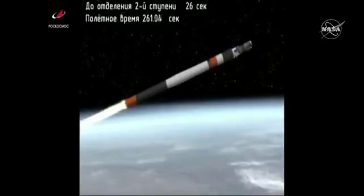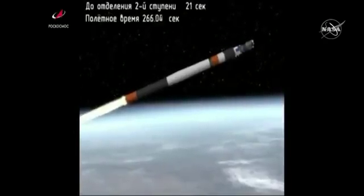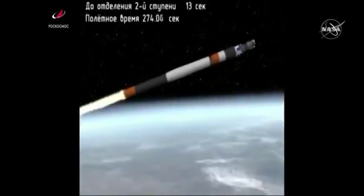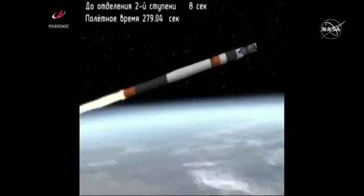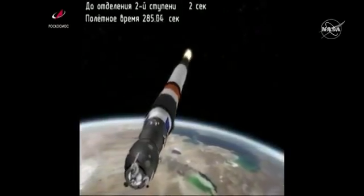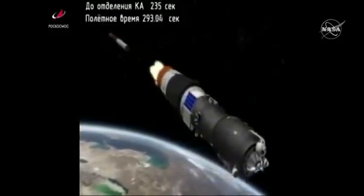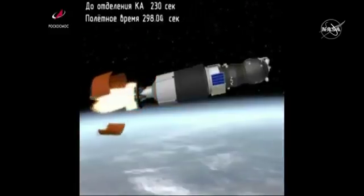Coming up on the four and a half minute mark into the flight. Standing by now for second stage shutdown and second stage separation. Second stage separation is confirmed, third stage engine up and running, everything looking good at the five minute mark into the flight.